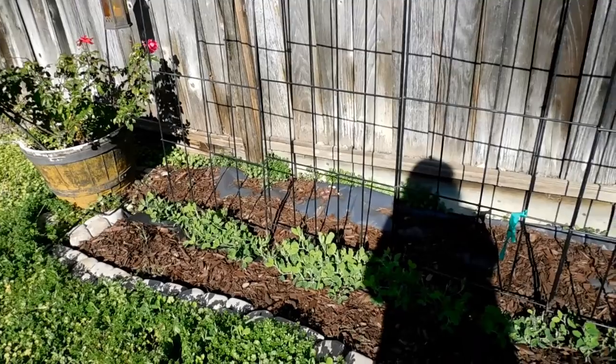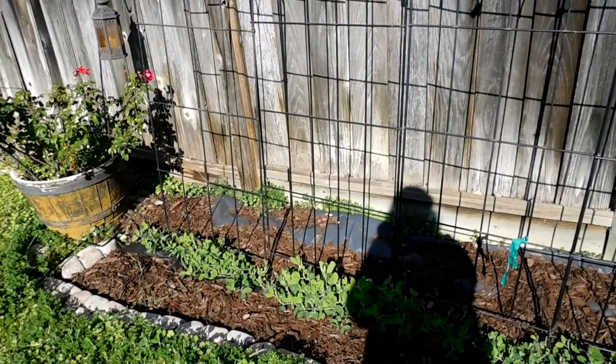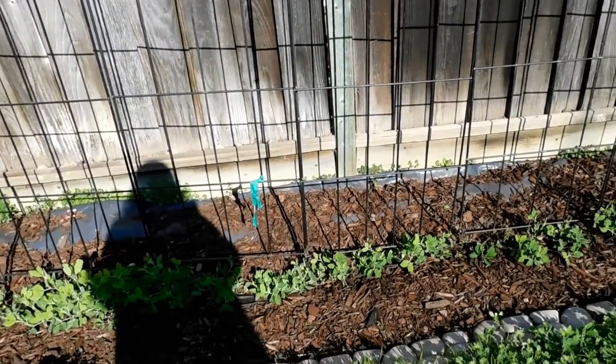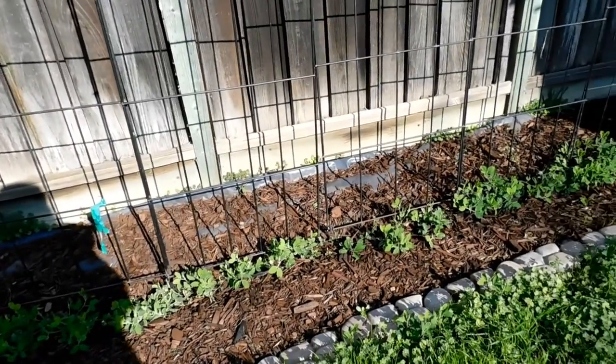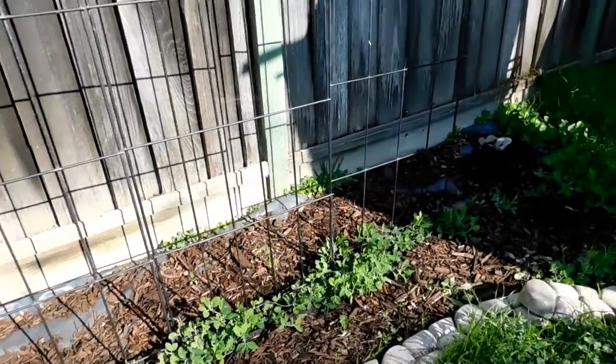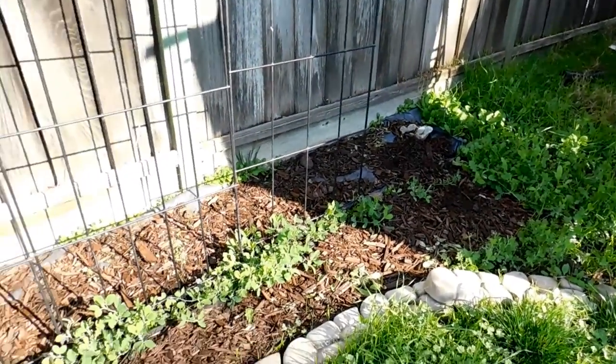Video update. This is for Wednesday, January 22nd. I did not do an update Monday on January 20th — it was just a really overcast day and then it slipped my mind. Two days later is still close enough. They're doing fine.